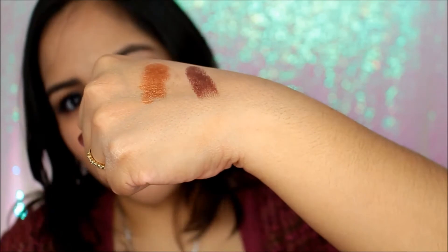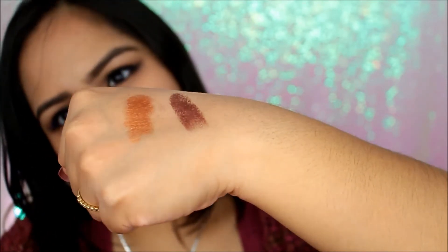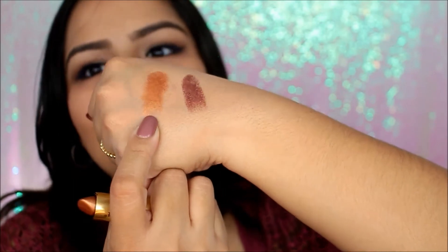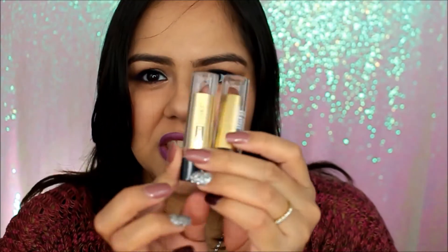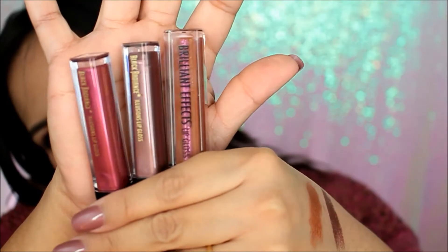I'm gonna swatch color 5020 for you right here. If you saw my previous haul, you know I got the Anastasia Beverly Hills lip gloss in Gilded — can you imagine that lip gloss over this lipstick? I can't wait to try that combo. So yeah, I got those two for about a dollar each — isn't that amazing?